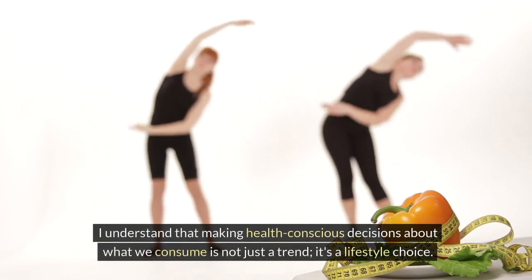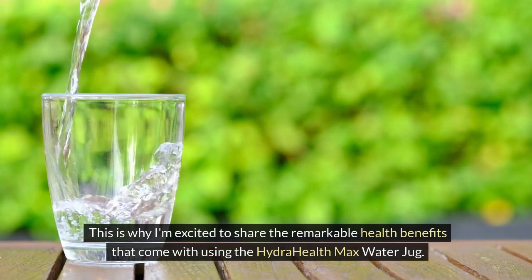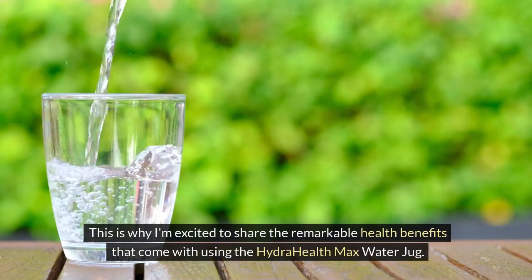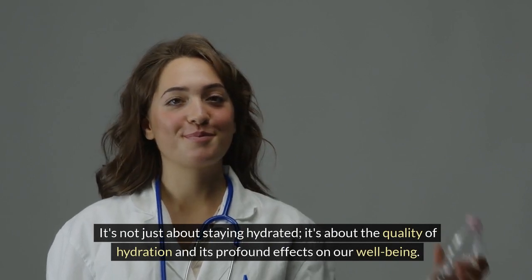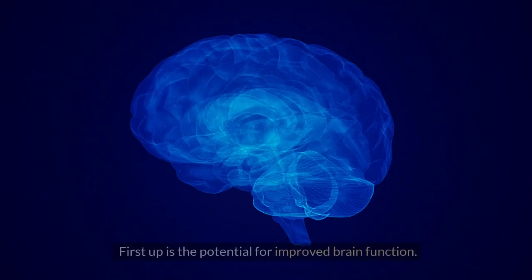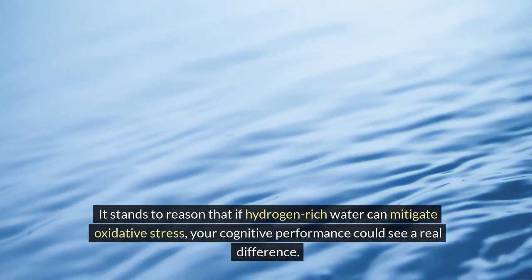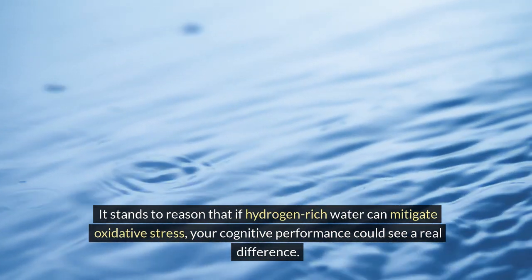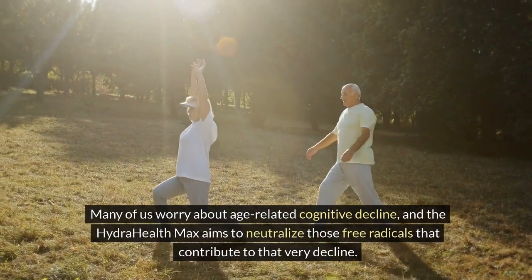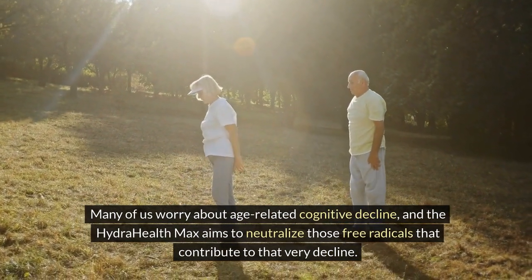I understand that making health-conscious decisions about what we consume is not just a trend — it's a lifestyle choice. This is why I'm excited to share the remarkable health benefits that come with using the HydraHealth Max water jug. It's not just about staying hydrated; it's about the quality of hydration and its profound effects on our well-being. First up is the potential for improved brain function. If hydrogen-rich water can mitigate oxidative stress, your cognitive performance could see a real difference, neutralizing the free radicals that contribute to age-related cognitive decline.